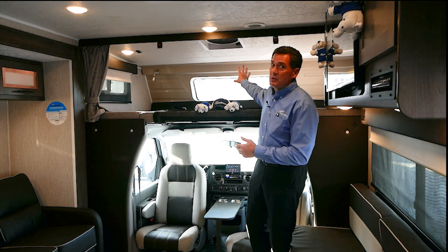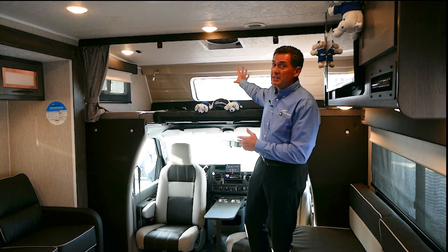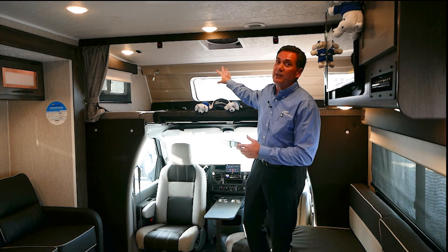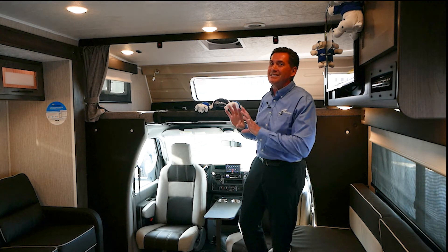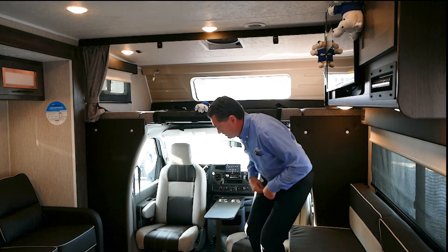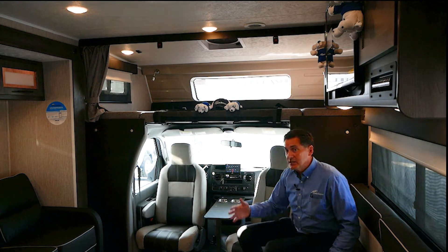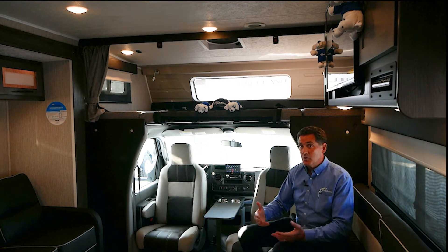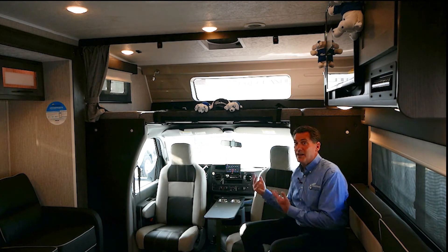If you look up front, you're going to notice our optional front cap with window. On the inside, notice we have a front cap giving that really detailed finish. As we move down below underneath the cab-over, this is going to show you our optional swivel seats — we can add two captain's chairs without adding any length.